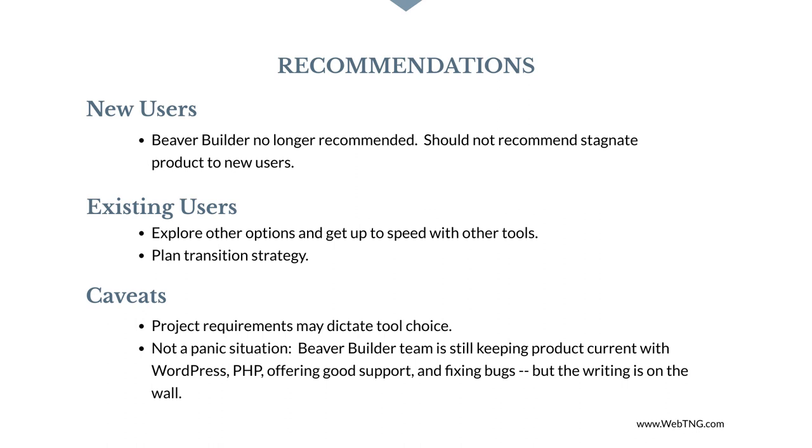People often ask whether they should use Beaver Builder or Elementor. I used to suggest they try both and see which one clicks for them, but now I can no longer recommend Beaver Builder for new users. For people who have established site building businesses using Beaver Builder, it makes sense to stick — it would be impractical to switch, and the Beaver Builder team is keeping the product current with WordPress and PHP changes, providing good support and fixing bugs. Many in that space, however, will want to start hedging their bets and considering other options. In the site building web design space, it is essential to keep up with the trends and learn new things. There is an initial on-ramp effort needed to learn how things are done. I suggest you set aside some time to explore alternatives to Beaver Builder and get up to speed with other tools.